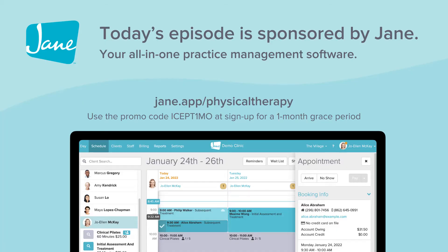We're back with another episode of the PT on Ice Daily Show. My name is Alan, happy Monday morning. Let's start off by getting to know a little bit more about Jane. Jane is an all-in-one practice management software, so much more than just a standard EMR. If you're looking for online practice management software to help you grow and manage your business, Jane could be a great fit for you.